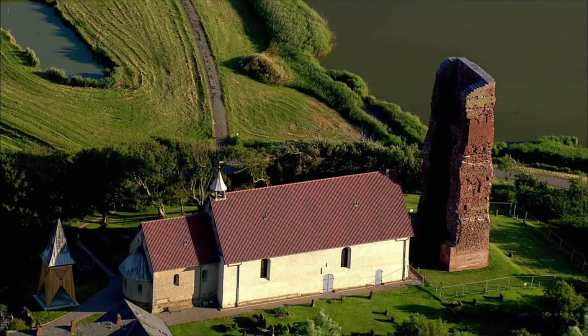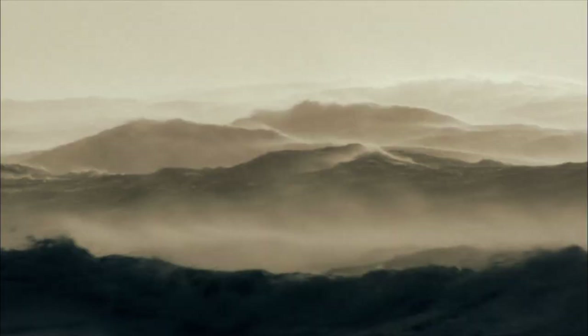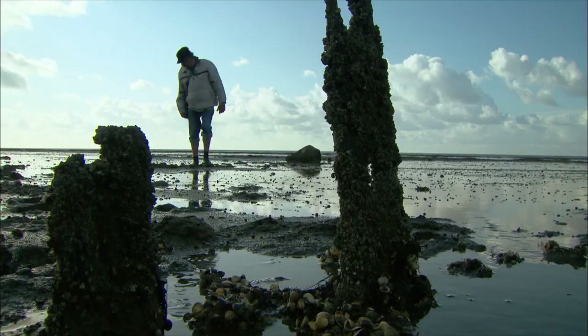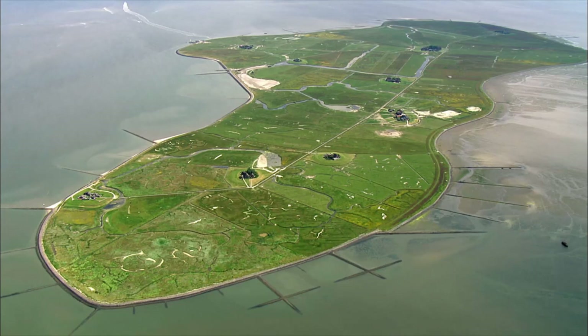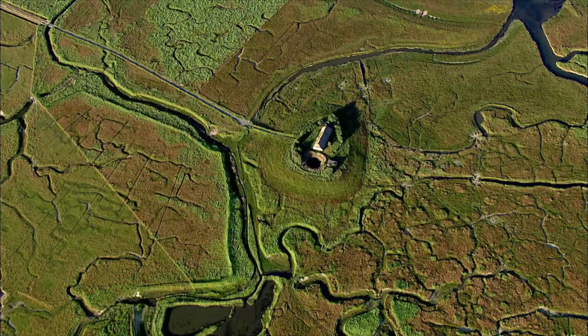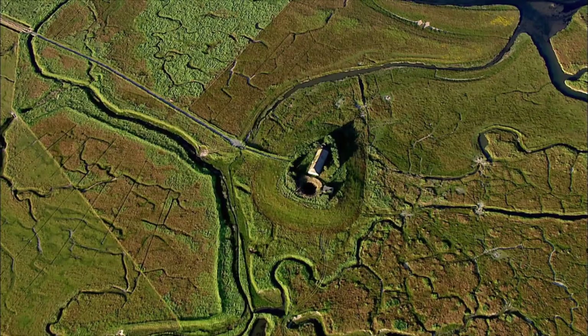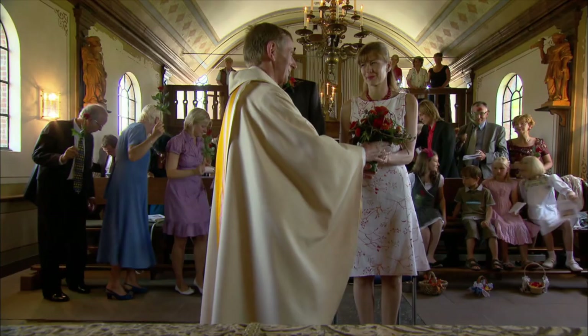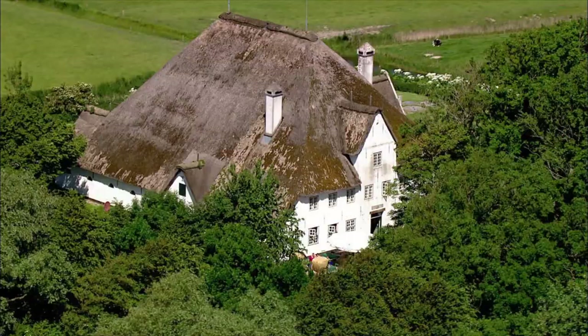Sunken cities. In the Middle Ages, the coast along Germany's North Sea has fallen victim to severe storm floods. Thousands of people have lost their lives. At low tide, traces of these tragedies come to the surface again — the Halligen, all that remains of the inundated land. Today, the people by the coast live without fear, protected by the dikes.